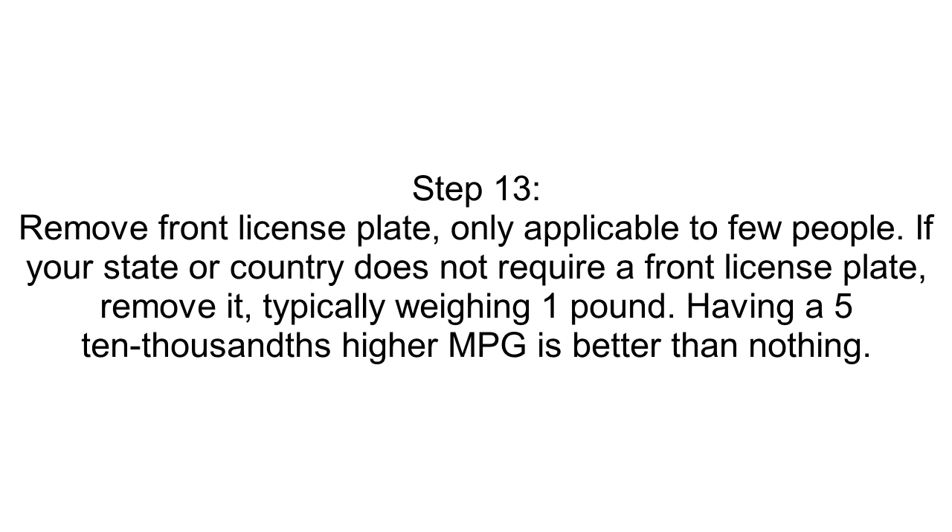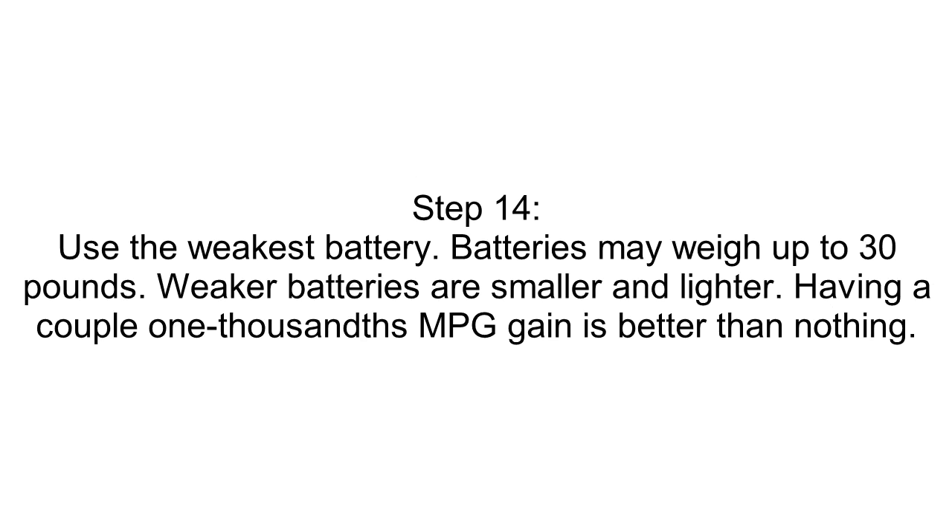Step 13: Remove the Front License Plate. This only applies to few people. If your state or country does not require a front license plate, remove it — it typically weighs 1 pound. Having a 5/10,000th higher MPG is better than nothing. Step 14: Use the Weakest Battery. Batteries may weigh up to 30 pounds. Weaker batteries are smaller and lighter. Having a couple thousandths of an MPG gain is better than nothing.